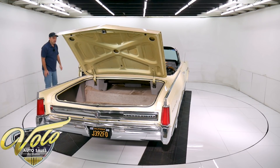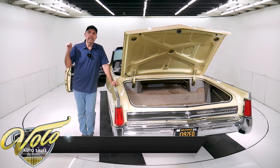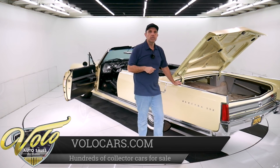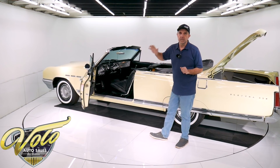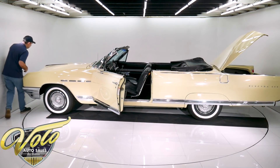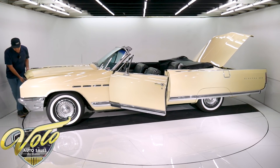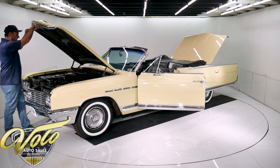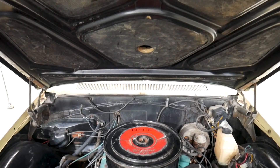I'll open up the hood. Under the hood is the 401 nailhead motor — it's 325 horsepower. On the air cleaner it says Wildcat 445. It's called the Wildcat motor, and the 445 is the torque, not the horsepower or the size — it's the torque that the motor puts out. This thing just runs like a mouse in slippers; it's just smooth and quiet. We decided not to touch it — it's original. Some of you might think that's not pretty, and this hood is heavy. But this is original condition; there are people that will flip for an original car like this. We did not spray paint it or do anything to it.